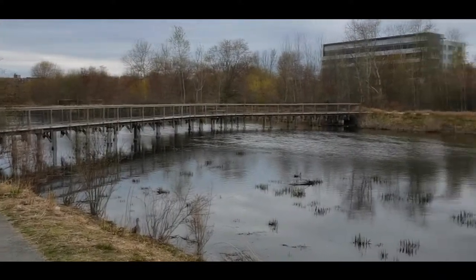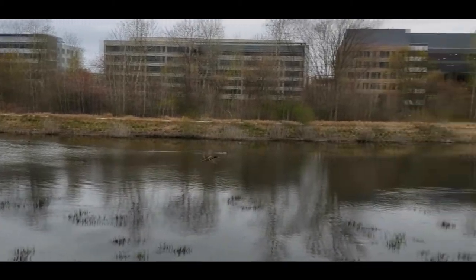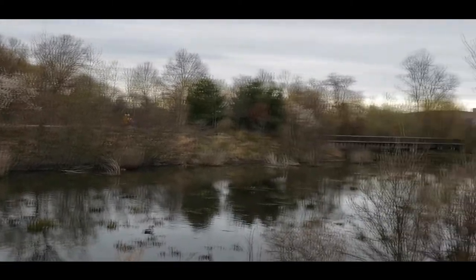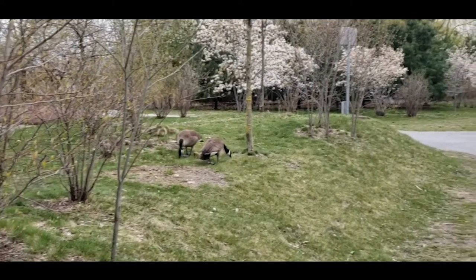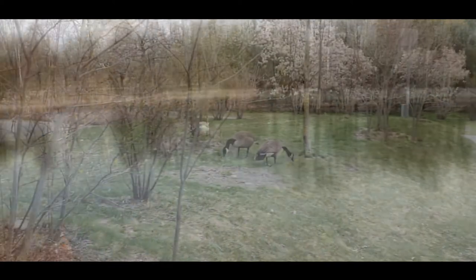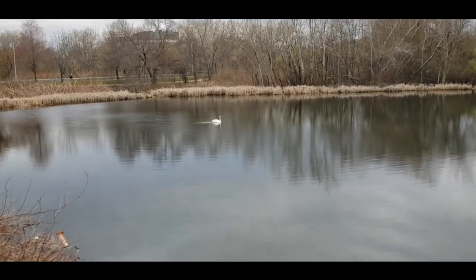One great thing about North Cambridge and western neighborhoods in Cambridge in general is that you have access to some of the best parks in Cambridge. In North Cambridge in particular you have access to the Alewife Brook Reservation, which has trails that lead you through a huge area of wetland nature preserve where you can spot seasonal migratory birds like ospreys, great blue herons, and you always catch new families of ducks, geese, and swans.